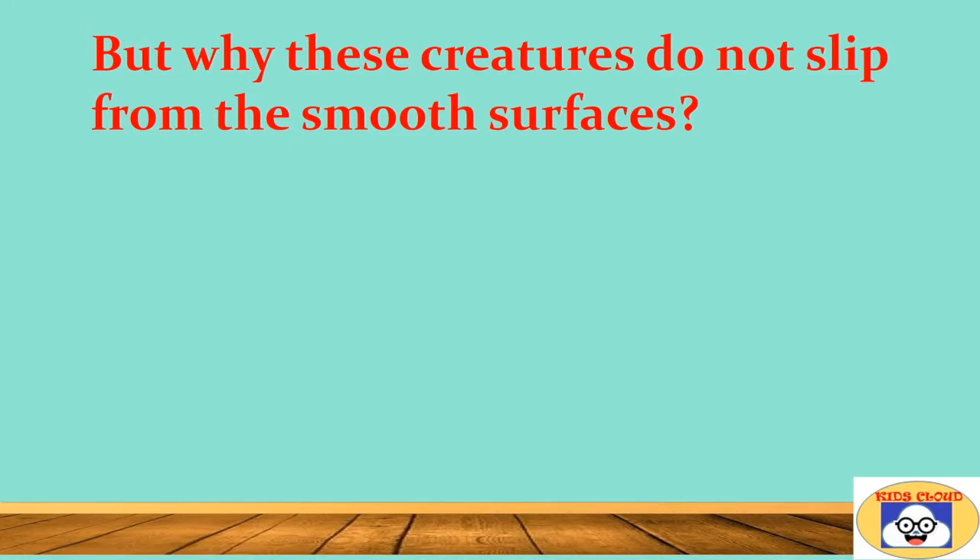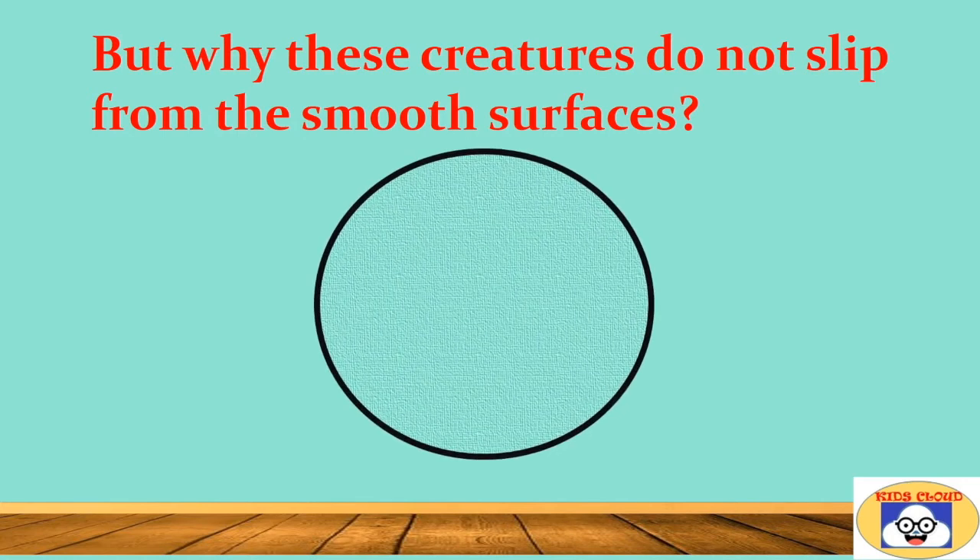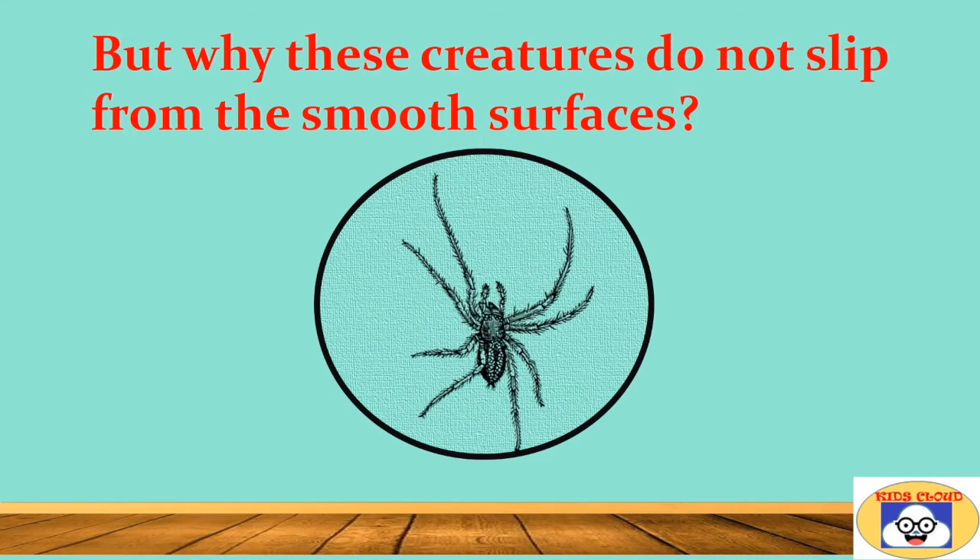But why do these creatures not slip from smooth surfaces? Surfaces of walls, ceilings, or glass look perfectly smooth to us, but they actually have very tiny bumps, pits, and holes. These irregularities make these surfaces porous. Insects with hairy legs, like spiders, create contact points with the pits and bumps on the surface.